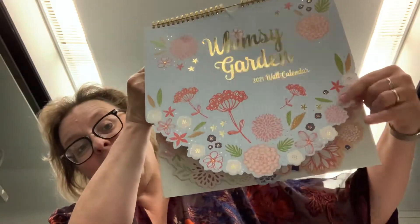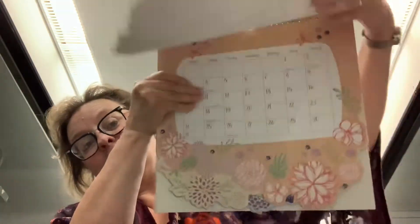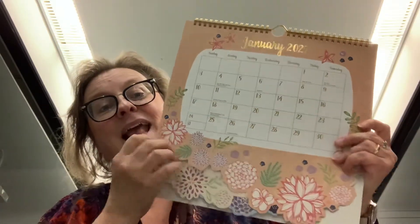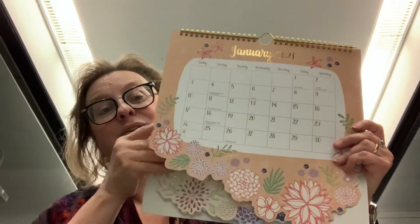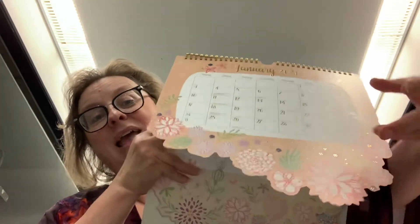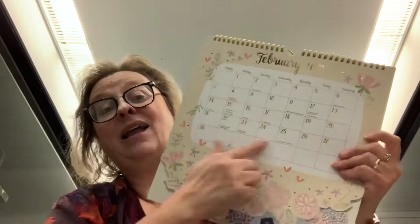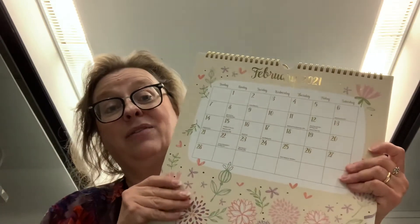One other format that we have is a waterfall. As you can see, this is a die cut at the bottom. This Whimsy Garden is a fun calendar — it's got beautiful floral designs and all of them flow together. As you go through the calendar it changes at the bottom, making it more and more interesting. Again, you have a grid to keep track of your important dates.